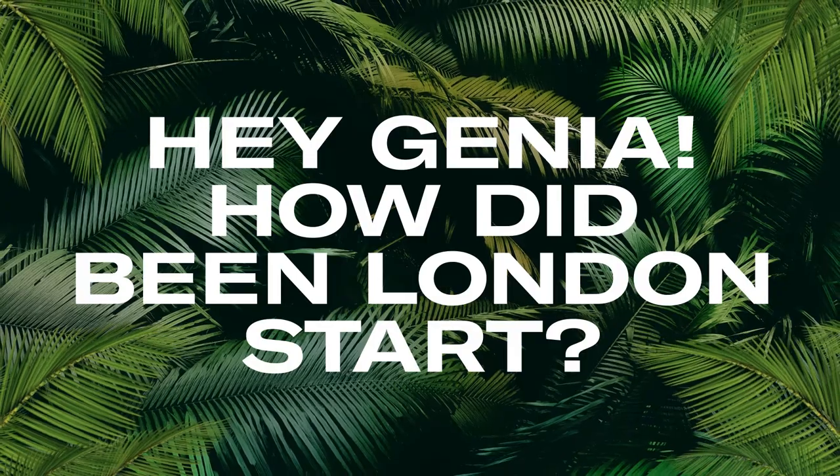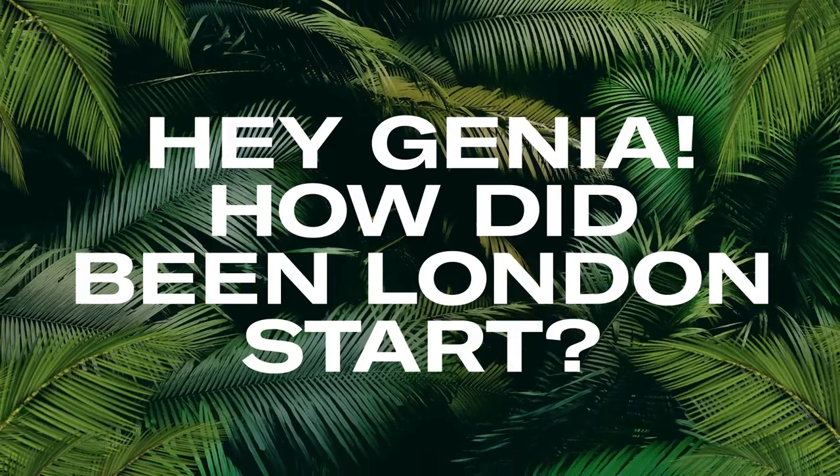My name is Jenya. I'm the founder of a company called Bean London. The more you learn about the waste we're all creating, the more you want to do something about it. And that was the start of the thought process.